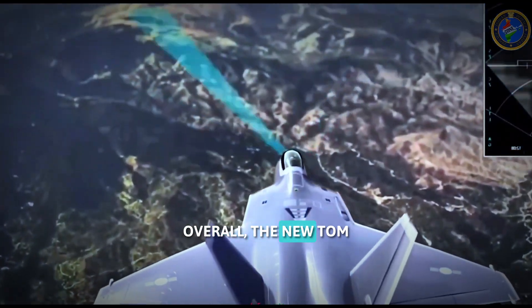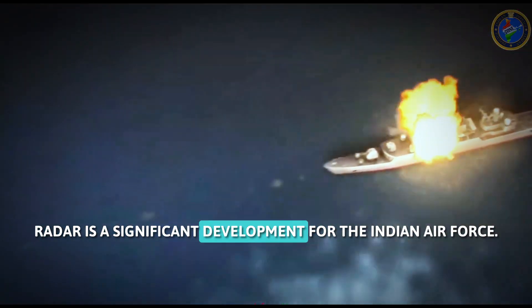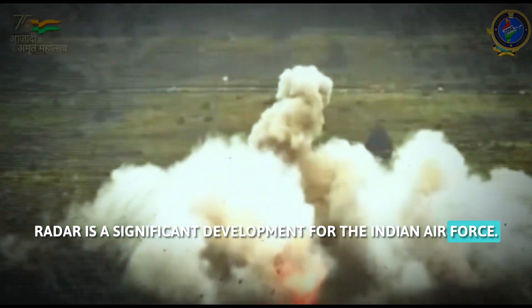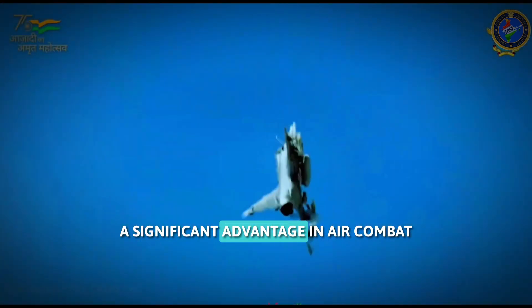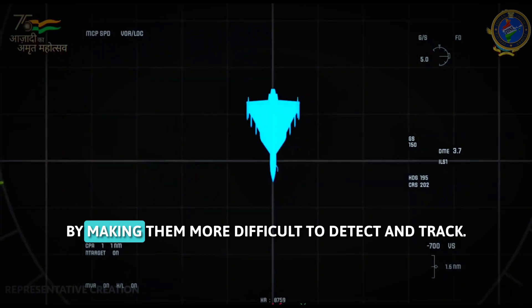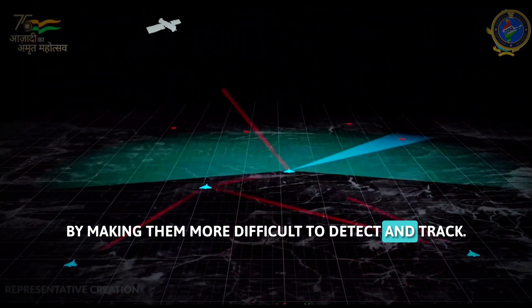Overall, the Uttam radar is a significant development for the Indian Air Force. It has the potential to give Indian fighter jets a significant advantage in air combat by making them more difficult to detect and track.